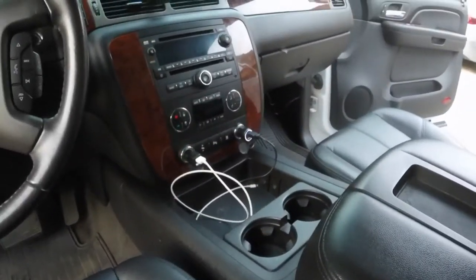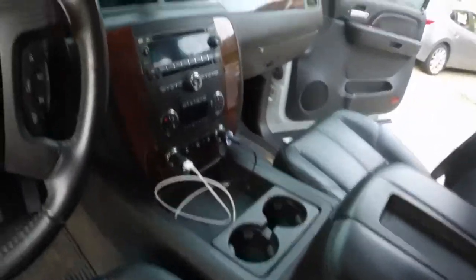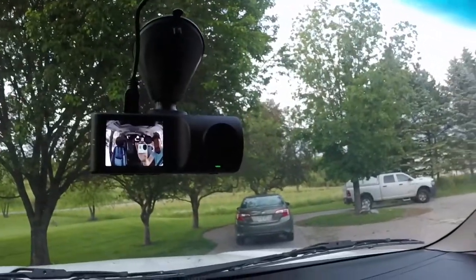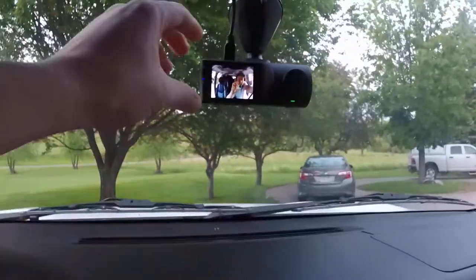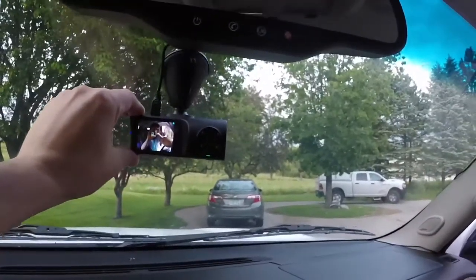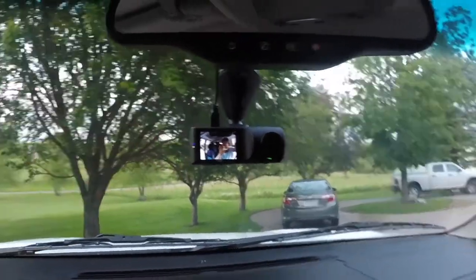We got some nice USB ports up here for the ride — 40 hours total, five-day trek. Got a magnet holder, and I got the VAVA dash cam, which has a rear camera and front camera with a nice LCD screen. It pivots 360 degrees so you can face it wherever you want.